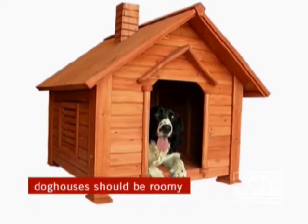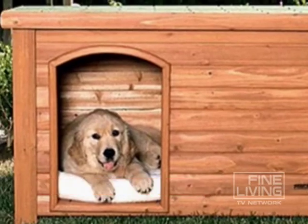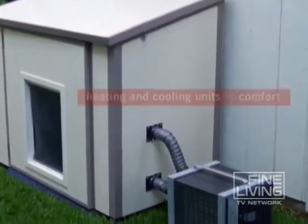First and foremost, think big. Experts tell us you should buy a doghouse a size larger than what is recommended for your dog. Most dogs will ignore an enclosed area that feels too cramped.